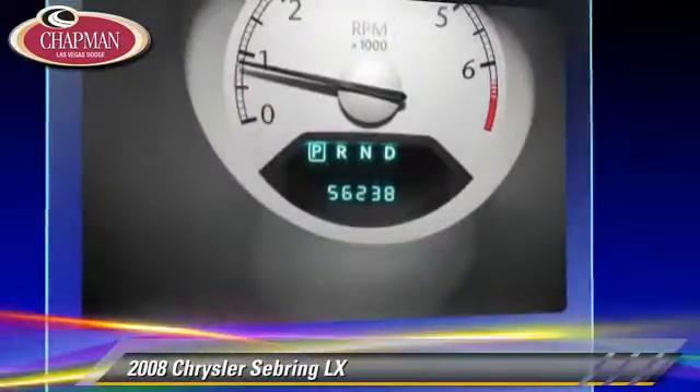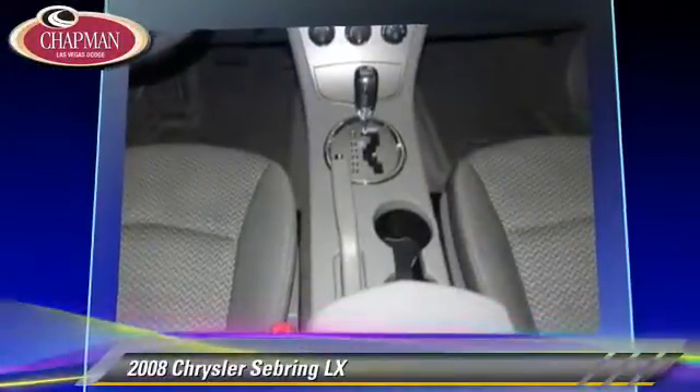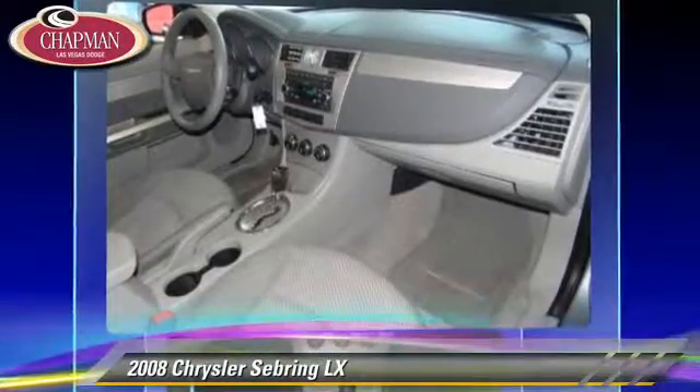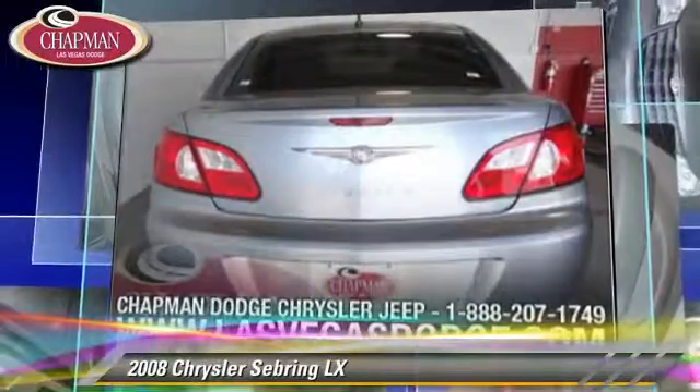power steering, and power windows. Safety features include side airbags and ABS. Comfort and convenience features include cruise control, air conditioning, and multi-disc CD player. Give us a call to schedule your test drive today.